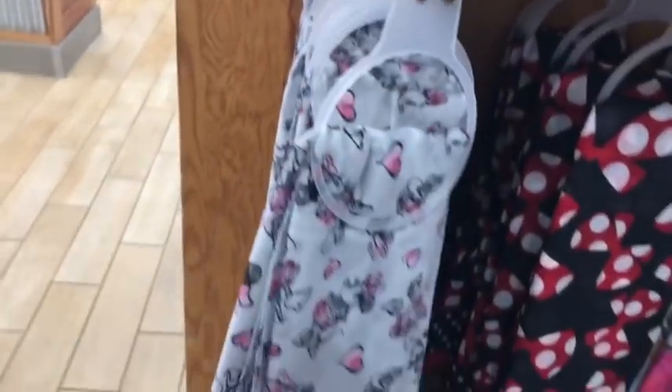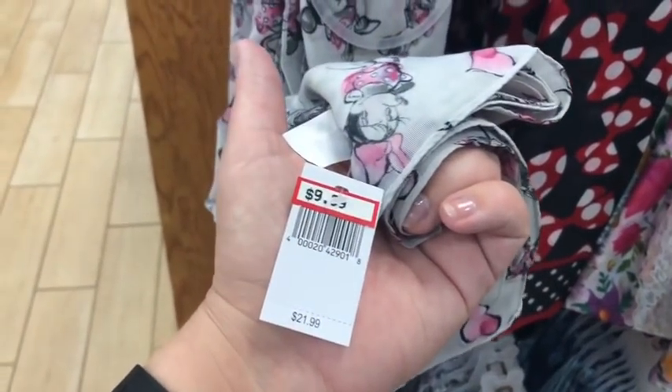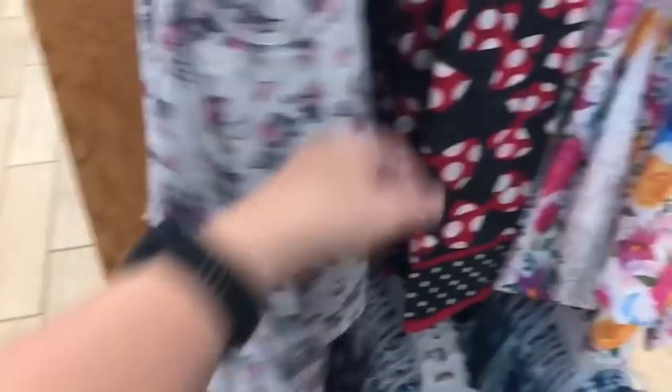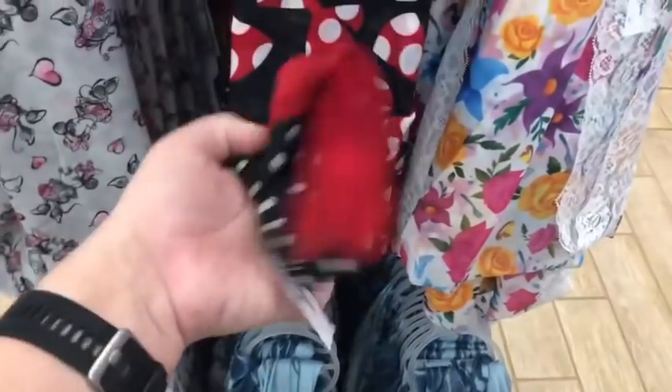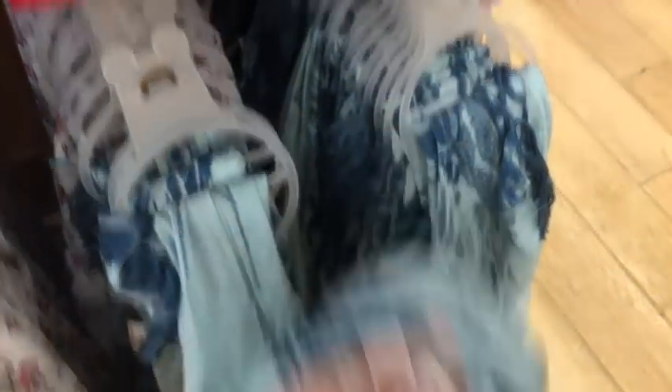In terms of scarves, they have quite a nice selection of basic scarves. The Minnie Mouse gray and pink one is down to $9.99, and the red, black, and white one is also $9.99. They still have that floral one they've had for a while, and then a Pandora scarf for $9.99 as well.